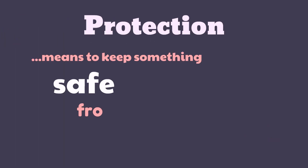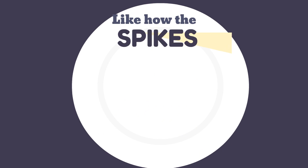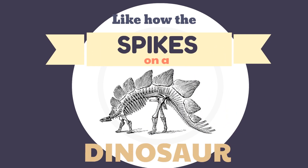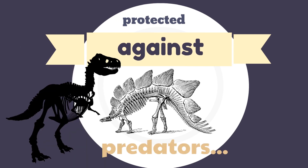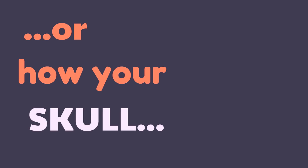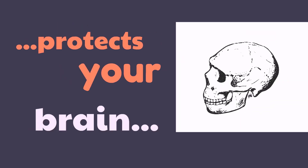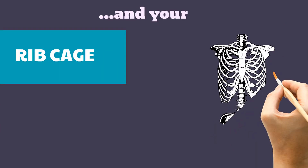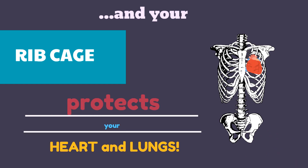Protection means to keep something safe from harm. Like how the spikes on a dinosaur protected against predators, or how your skull protects your brain and your ribcage protects your heart and lungs.